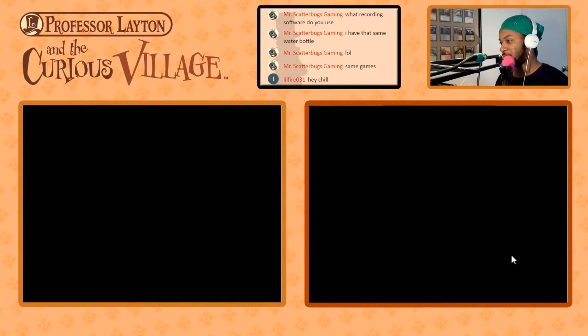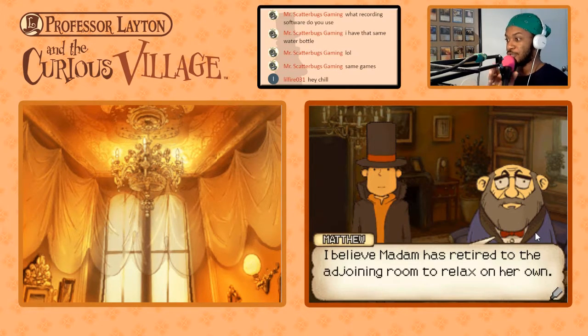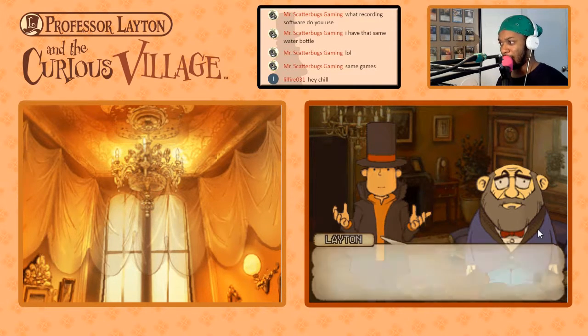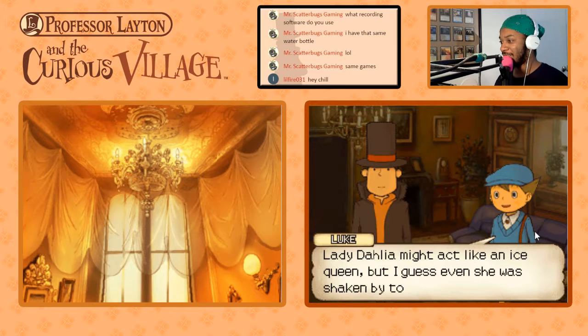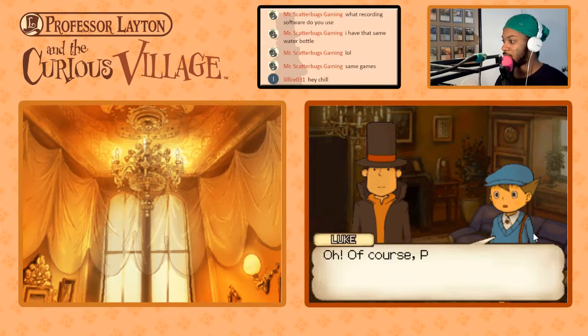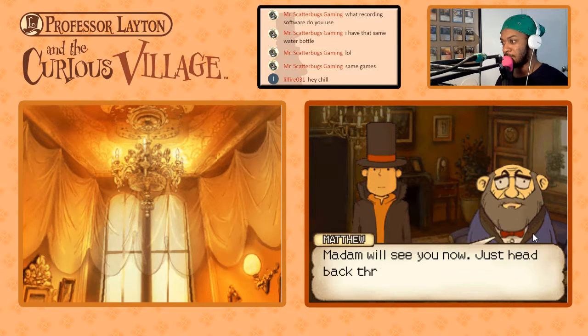Let's talk to Matthew one more time, just to make sure there's nothing new. Where did Lady Dahlia go? I believe Madam has retired to the adjoining room to relax on her own — she's a strong woman, but it's only natural she'd need to rest after a terrible event like this. Would you please let her know that I'd have something I'd like to talk to her about? But of course, Professor — please wait right here. Lady Dahlia might act like an ice queen, but I guess even she was shaken by the day's events. Luke, if you ever wish to become a gentleman, you'll need to start showing a little more sensitivity. Of course, Professor — I apologize; that was wrong of me.